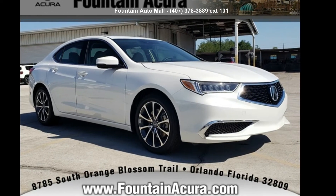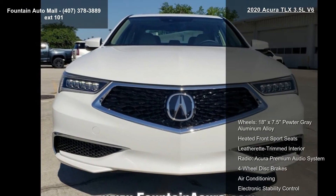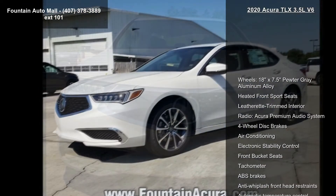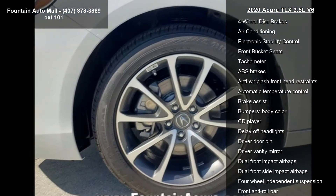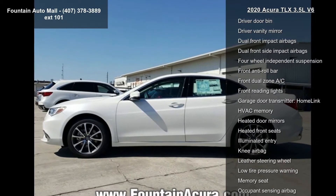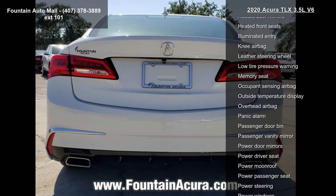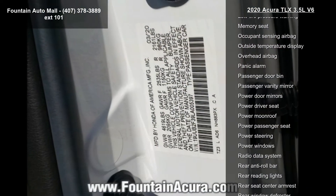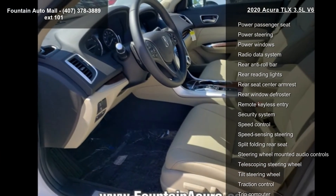Arrive in style with this Acura 2020 TLX 3.5 L V6. If you are looking for a first class ride, you have found it. Enjoy these notable features: 18x7.5 pewter gray aluminum alloy wheels, heated front sport seats, leatherette trimmed interior, Acura premium audio system, four wheel disc brakes, air conditioning, electronic stability control, front bucket seats, and tachometer.